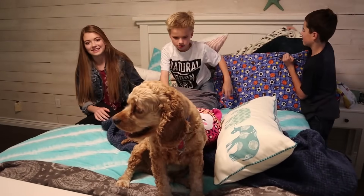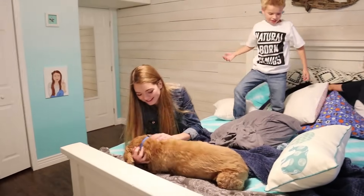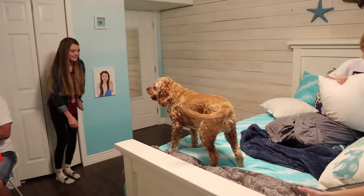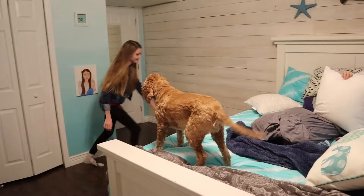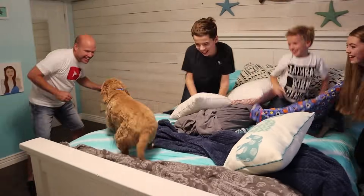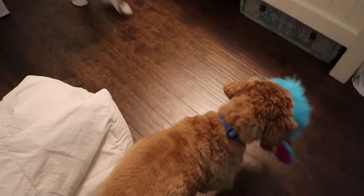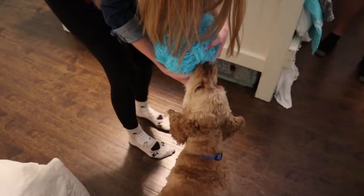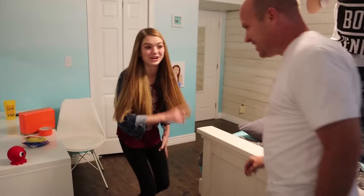Logan grabbed one of Audrey's toys and it's flabbering now! Don't tell Audrey - nobody tell Audrey. This is our secret, guys. Don't watch the video - nobody tell Audrey Logan got her toy. Don't go in her videos and say watch this video because she won't like that. It's our secret.